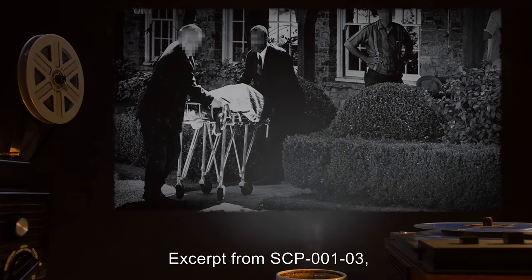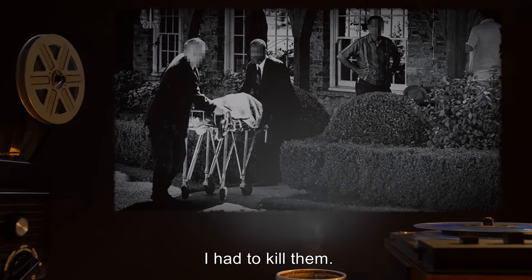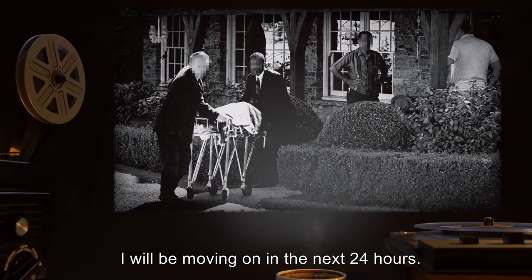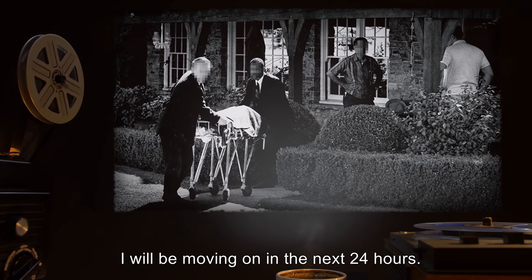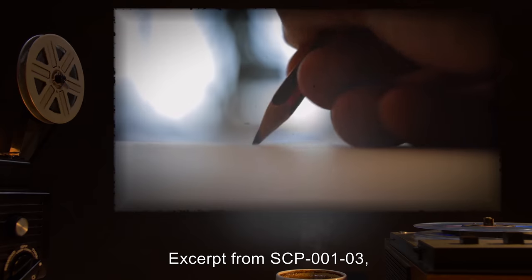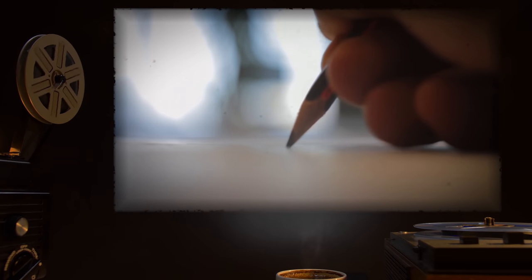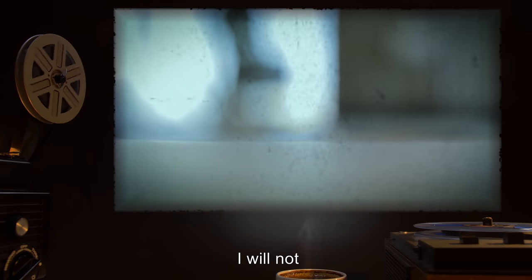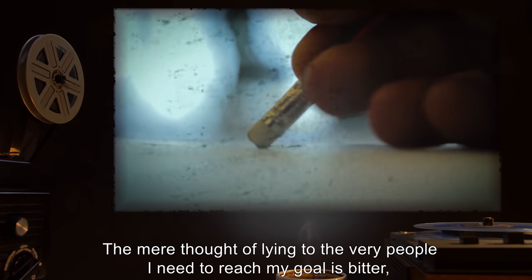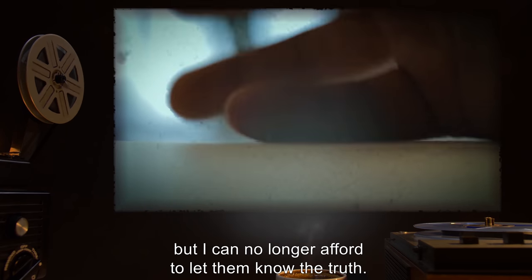Excerpt from SCP-001-03, page 9: I had to kill them. They had been reproducing the technology all along and hiding it from me. I will be moving on in the next 24 hours. This place is doomed at this point. Excerpt from SCP-001-03, page 15: Again, I will not make the same mistake again. The mere thought of lying to the very people I need to reach my goal is bitter, but I can no longer afford to let them know the truth.